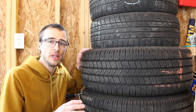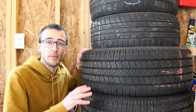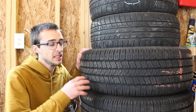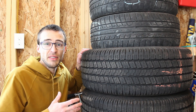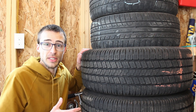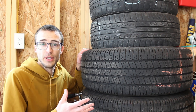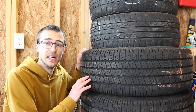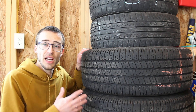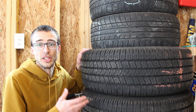Not all tires are created equal. A knobby off-road, all-terrain, or mud tire will consume a lot more fuel — not just because of the tread pattern but because they're typically much heavier than a normal all-season tire. The height of the tire matters too: oversized tires change how the gear ratios work, and your car isn't optimized for best fuel mileage unless it has the original size the manufacturer intended. Tire height, tread pattern, and weight all play a big role.